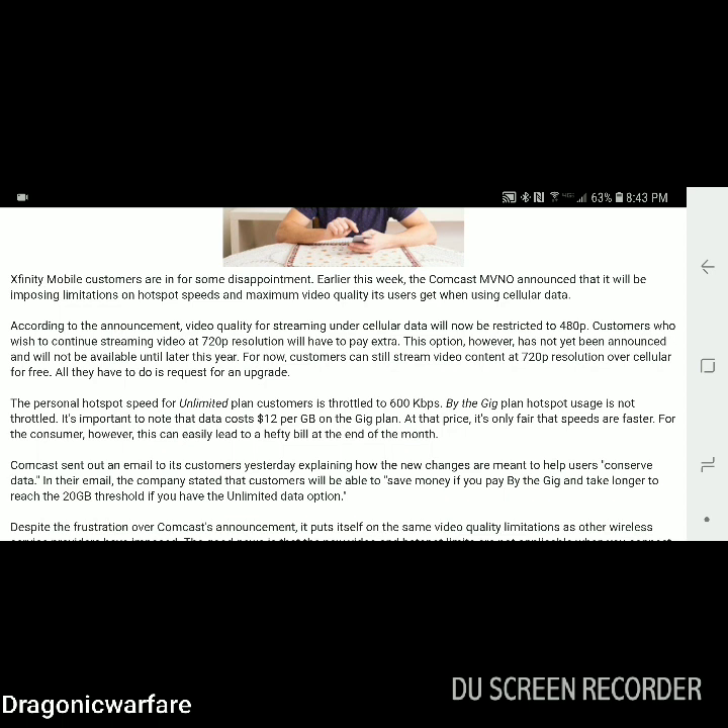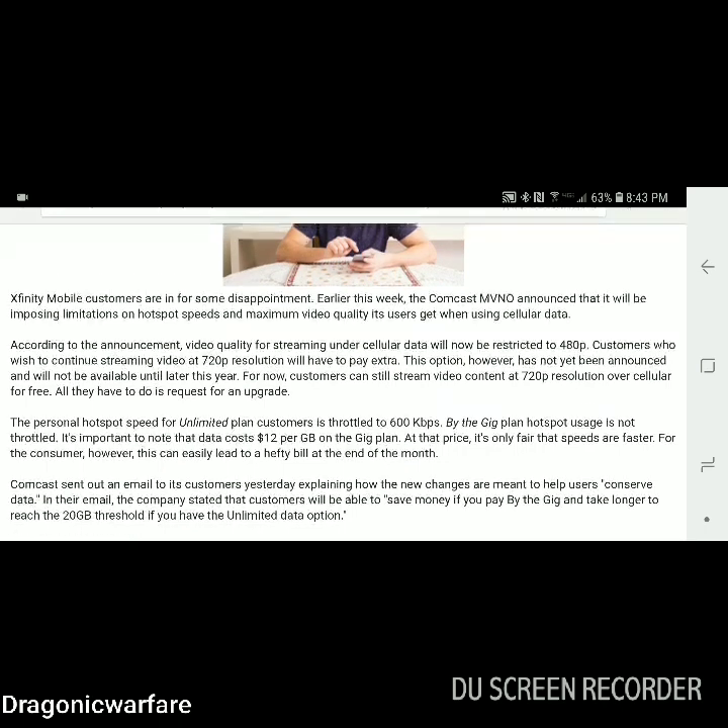Xfinity Mobile is under Comcast. Not all areas offer Xfinity Mobile — here in the Carolinas you cannot get Xfinity Mobile, which is why we're getting Spectrum Mobile instead. Earlier this week, the Comcast MVNO announced it will be imposing limitations on hotspot speeds and maximum video quality its users get when using cellular data.